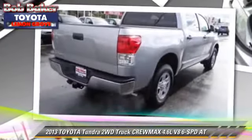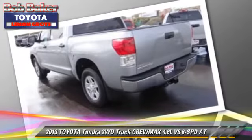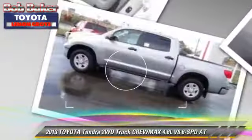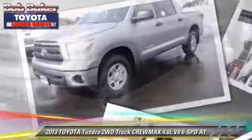This Toyota features air conditioning, power door locks, and power windows. Safety features include side airbags, traction control, and stability control.